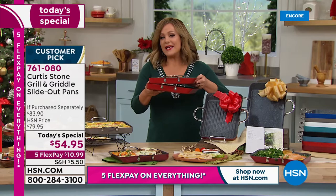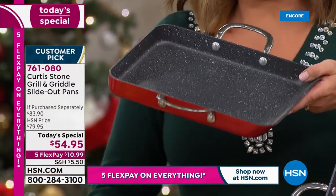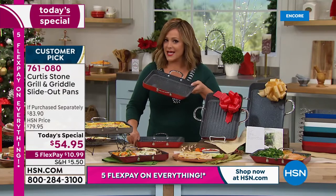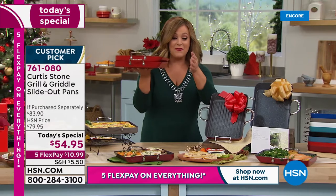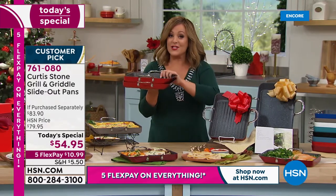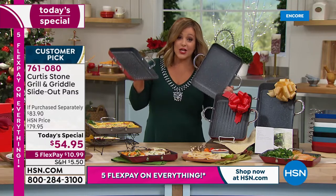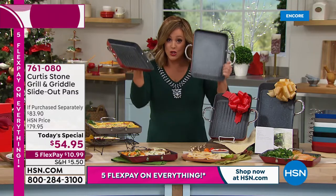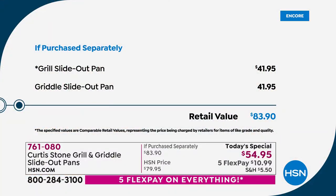These pans go from cooktop right to the oven right to the table. You'll love your two-piece set at a one-day-only price of $54.95. Each one of these goes for about $41 and change, and you're getting two of your favorites plus that sloping design we kicked off in 2020.